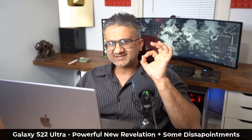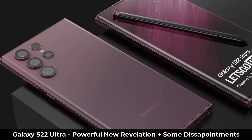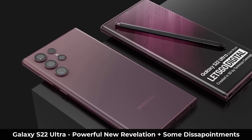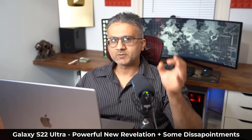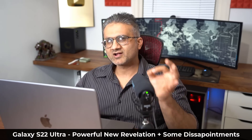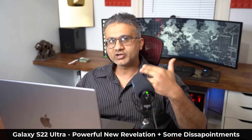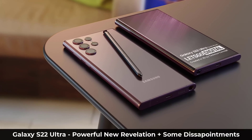Hey guys, Saki here from Saki TechEd. In today's video, we have some amazing news in relation to the Samsung Galaxy S22 Ultra, and also some potentially disappointing news. We're going to talk about everything, as the pieces of the puzzle are coming together slowly and we're getting a clearer picture of what to expect when the phone releases in February. First, let's talk about the awesome news.